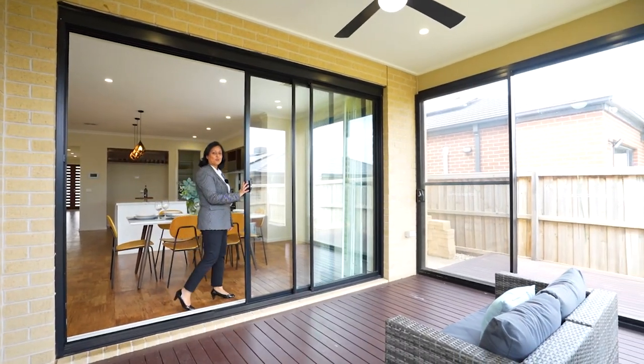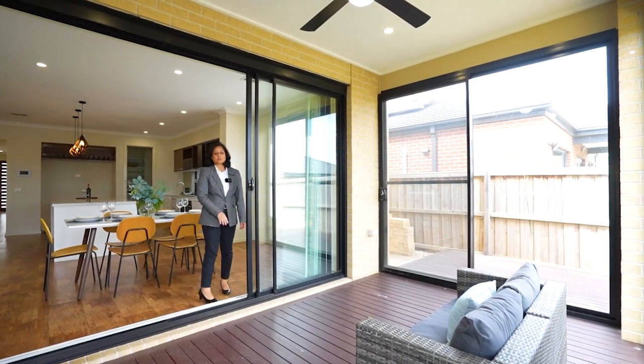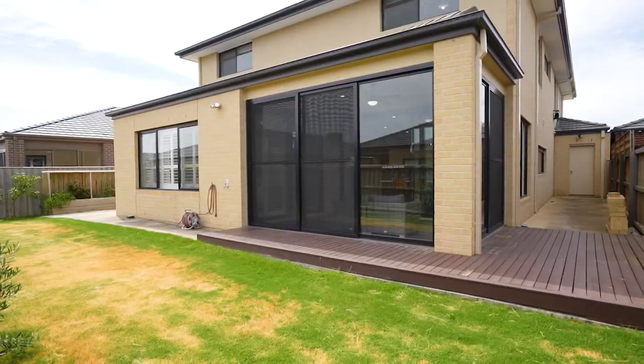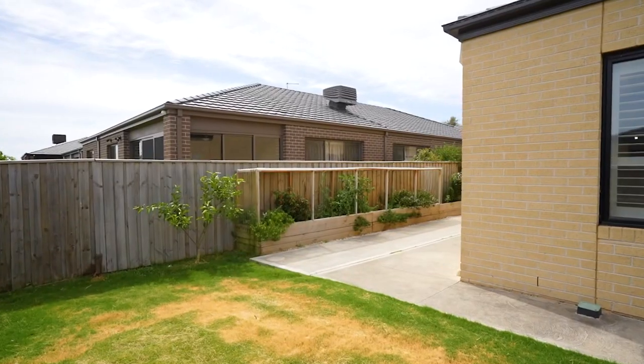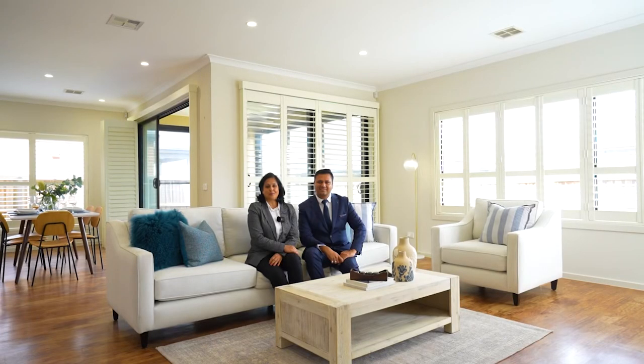Entertain guests all year round with a spacious sunroom. I hope you liked what you saw so far. See you at the next open inspection.